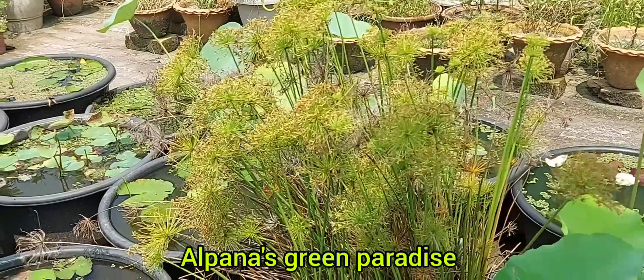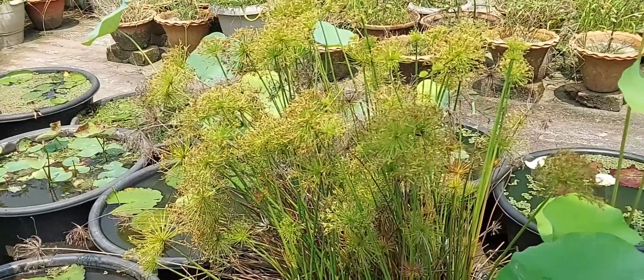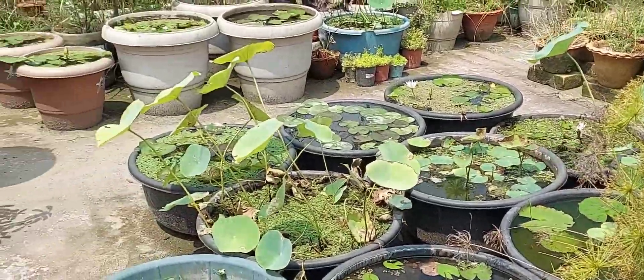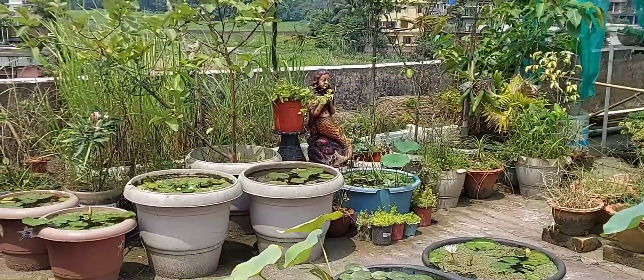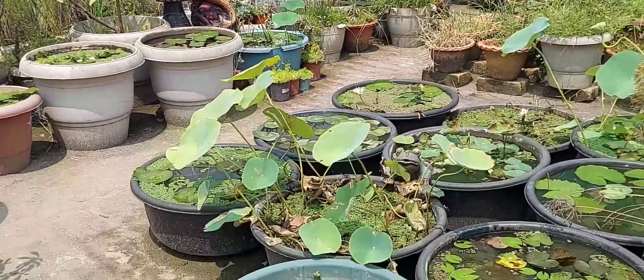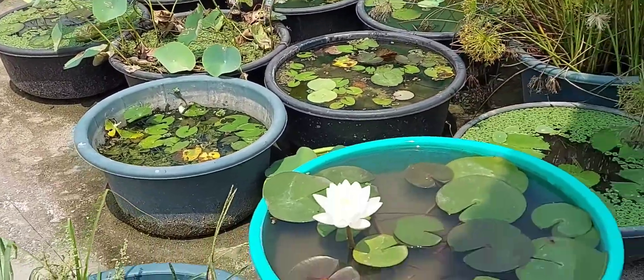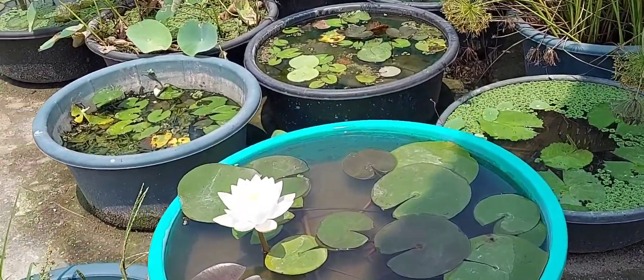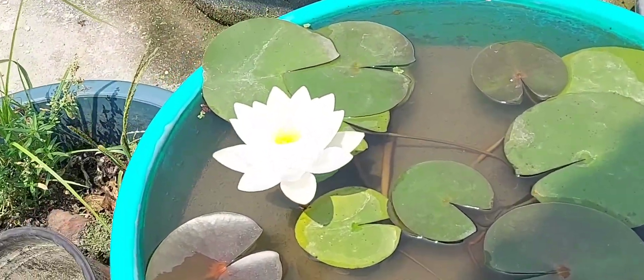Good morning friends, welcome back to my channel Alpana Screen Paradise. I hope everyone is doing fine. Today is a sunny morning with very bright sunlight and my siam jasmine is blooming, giving me lots of blooms continuously.